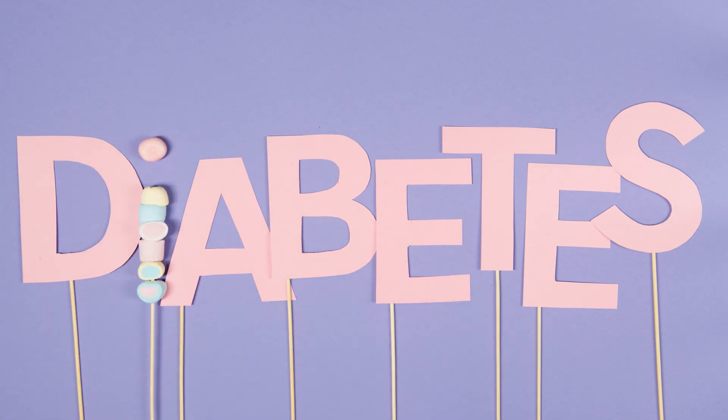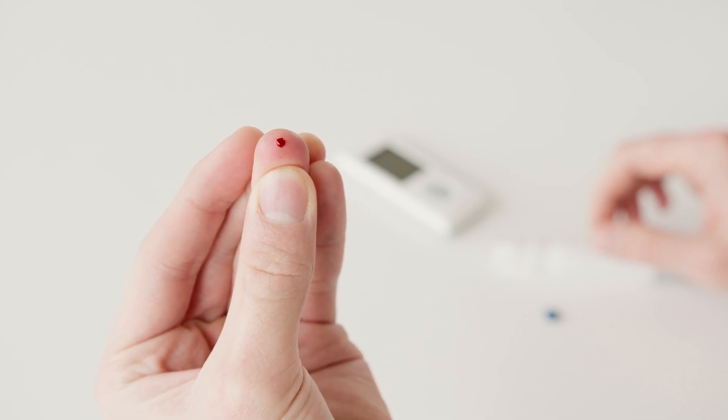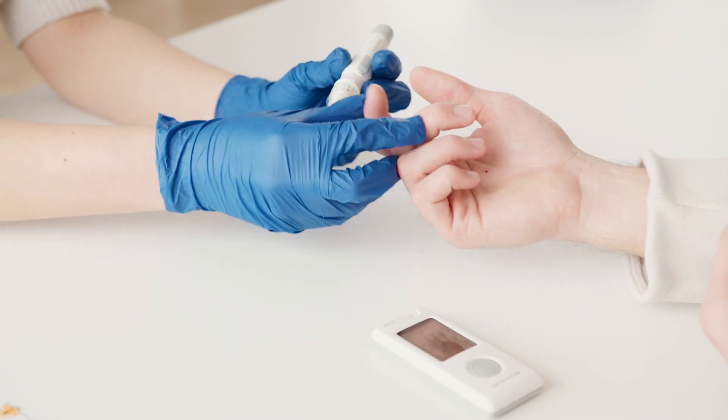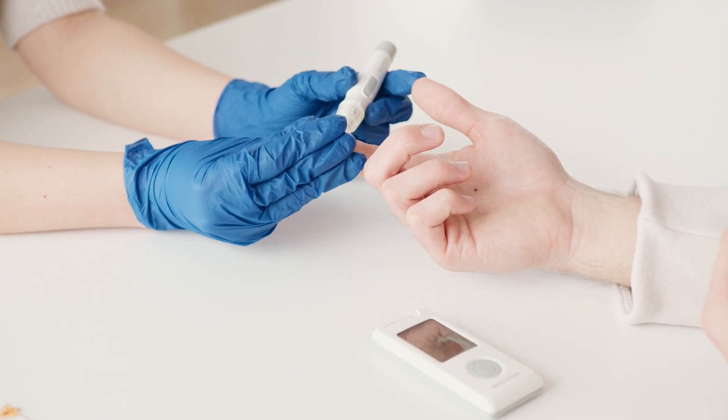In this video we will talk about the next 5 very important signs and symptoms of diabetes. Diabetes is a chronic disease that occurs either when the pancreas does not produce enough insulin, or when the body cannot effectively use the insulin it produces.